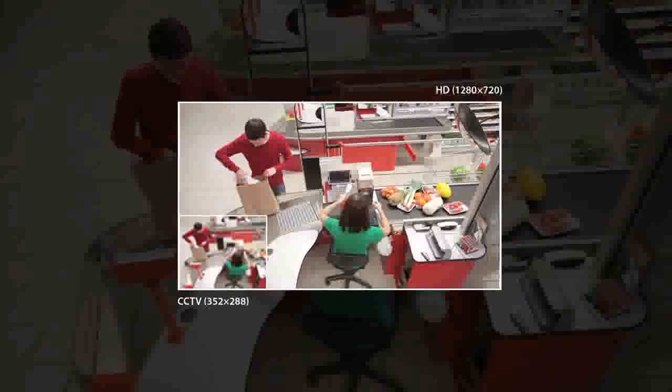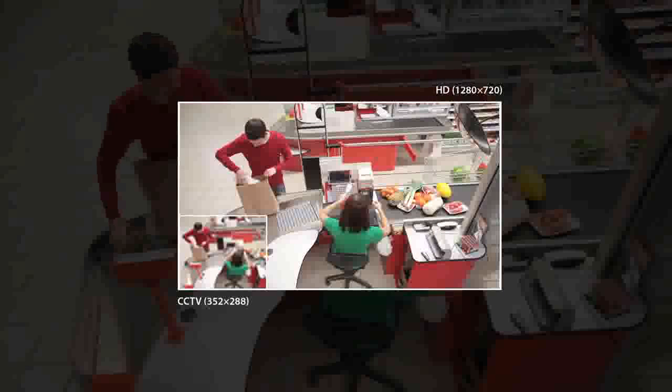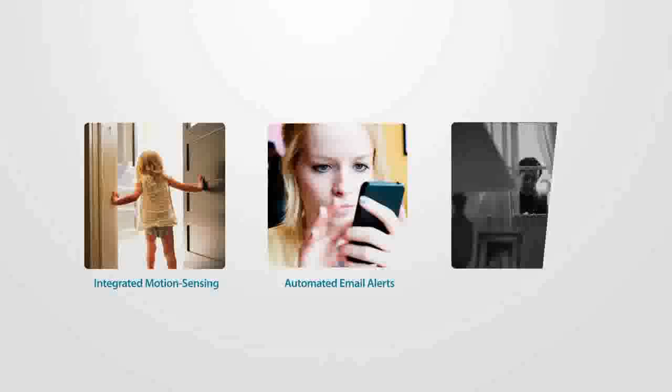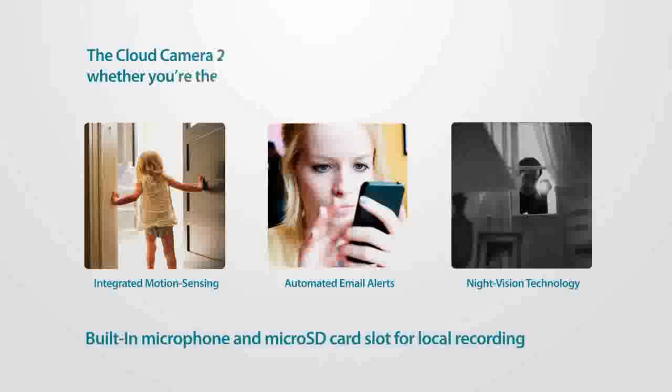Experience the clarity of 720p HD quality and never miss a detail. And with integrated motion sensing, automated email alerts and night vision technology, the Cloud Camera 2200 remains vigilant 24 hours a day, whether you're there or not.